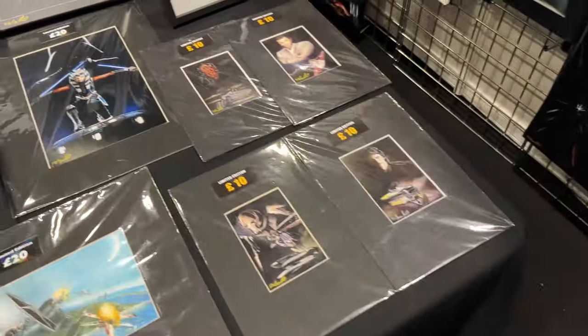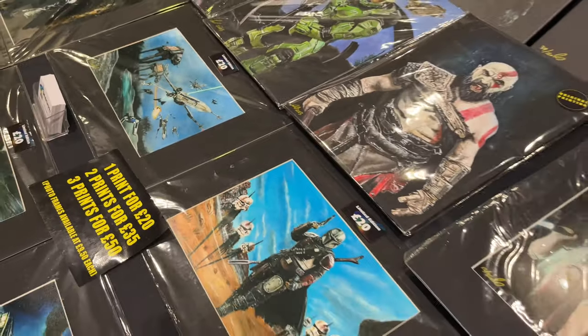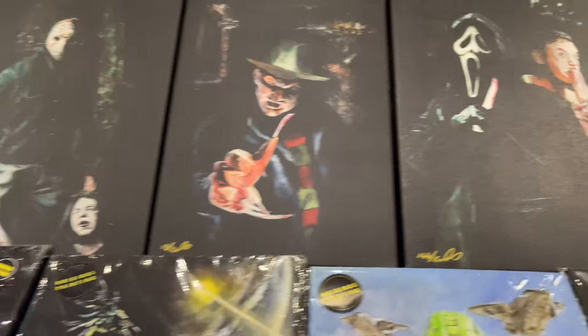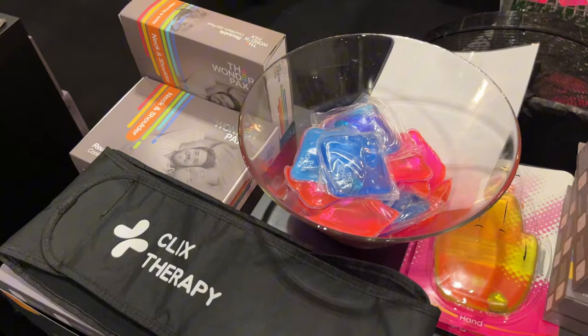On to SM Artworks, and I believe we have some introductions. 'Hi, my name is Solly. I'm the artist for SM Artworks. I've been painting for 27 years, self-taught, and I've been doing the events for 22 years. And this is my first EGX.' That was Solly there with SM Artworks — it's absolutely amazing to consider it's all self-taught.